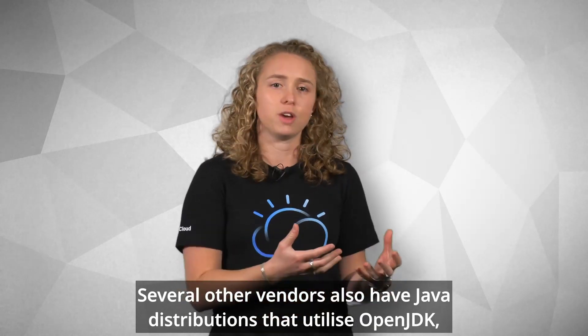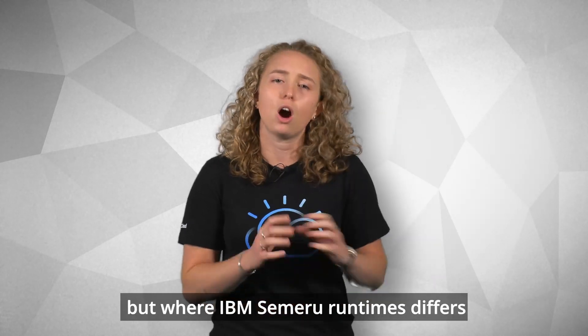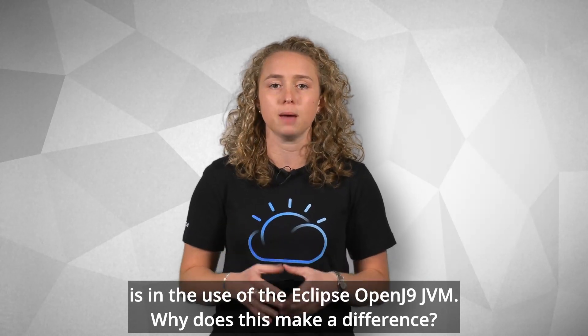Several other vendors also have Java distributions that utilize OpenJDK, but where IBM Semeru Runtimes differs is in the use of Eclipse OpenJ9 JVM.